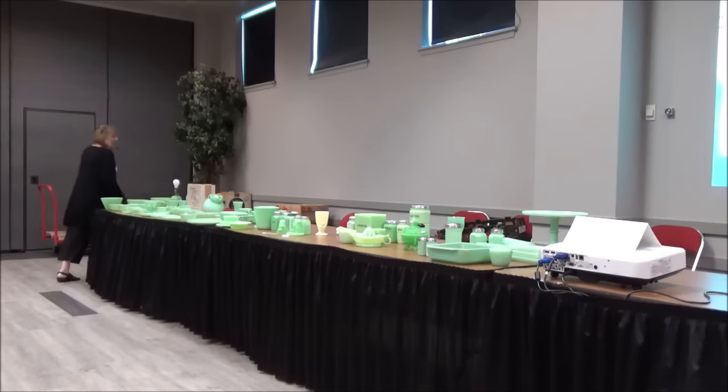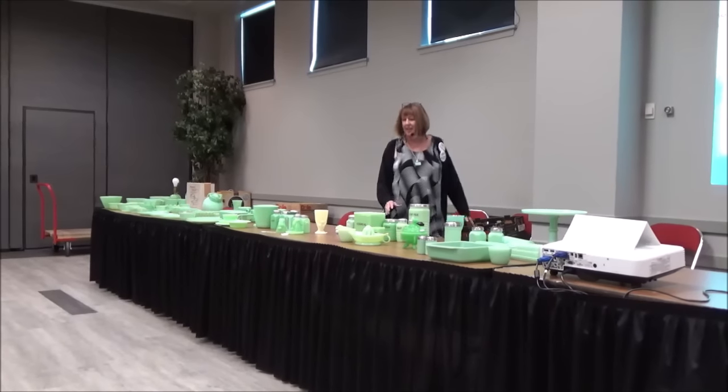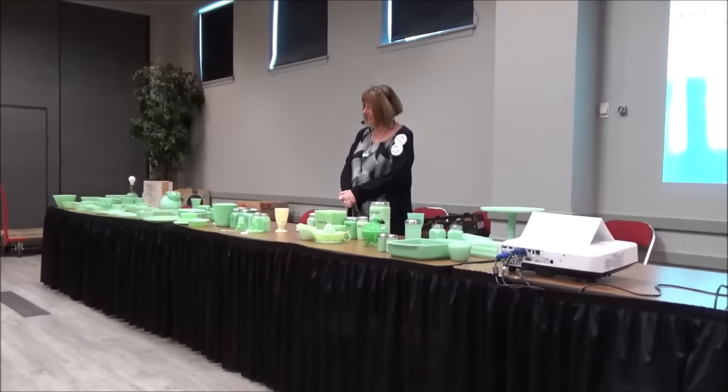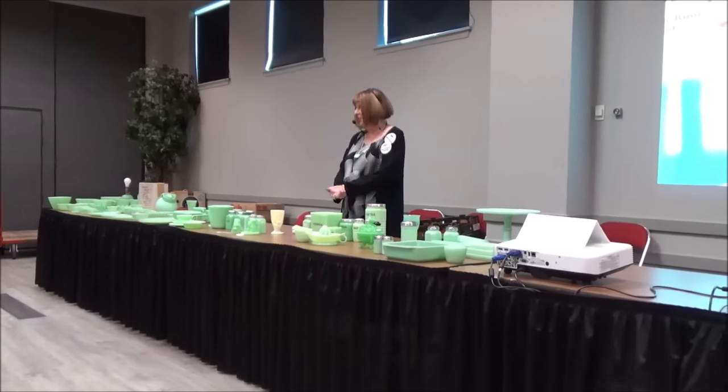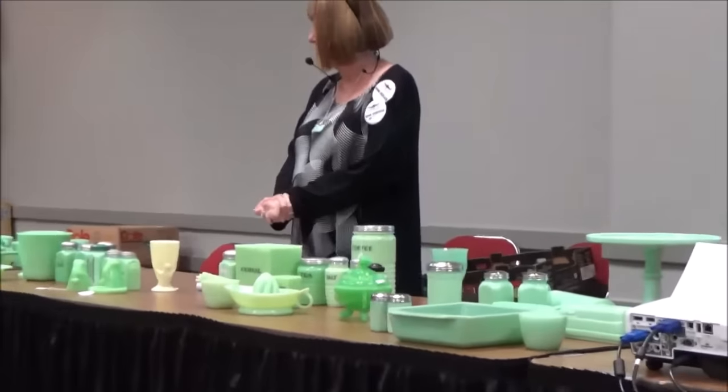I'm going to introduce myself. I'm Pam Francela. I'm from Chicago and I'm actually a depression glass dealer. I do not collect jadeite, but I have so many friends and customers that do that I really found myself falling in love with it. So whether or not it's going to end up in my own collection or not, I'm not really sure.